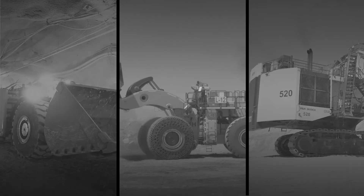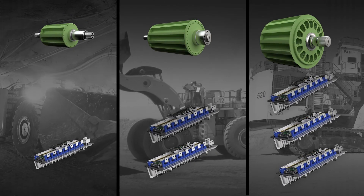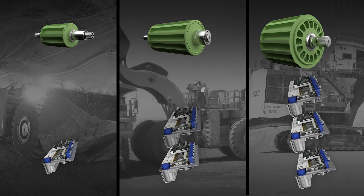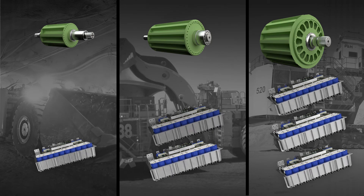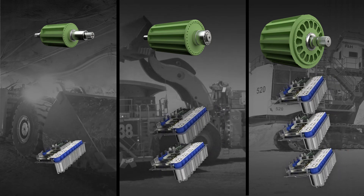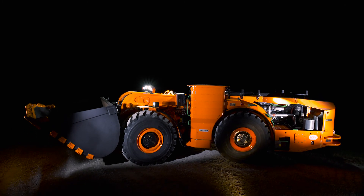We also designed in the ability to parallel the drives. This means that as our machines grow in size, requiring more power and larger SR motors, we can simply add more of the same converters. Parts commonality, improved availability, and use of the same diagnostics all lead to increased uptime.